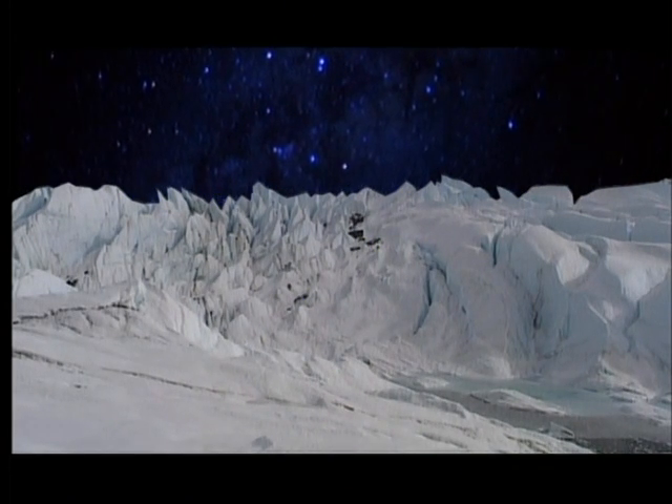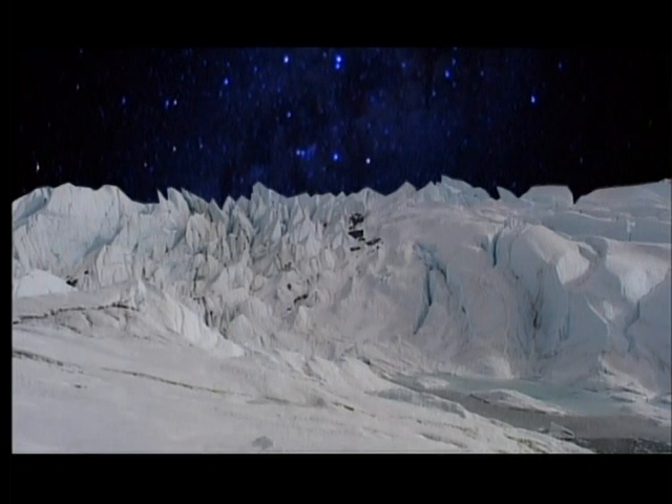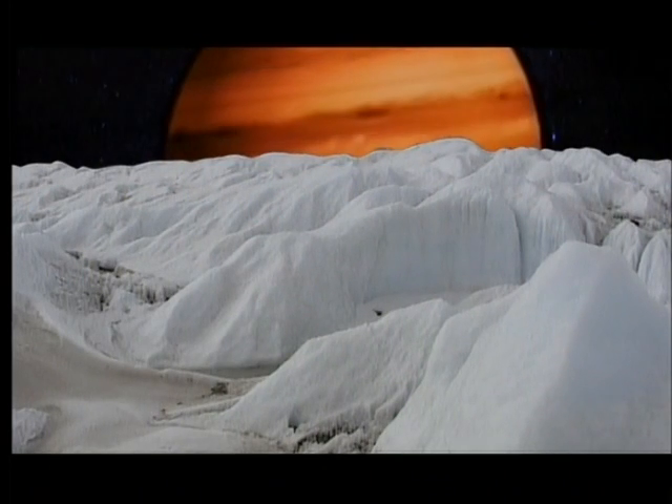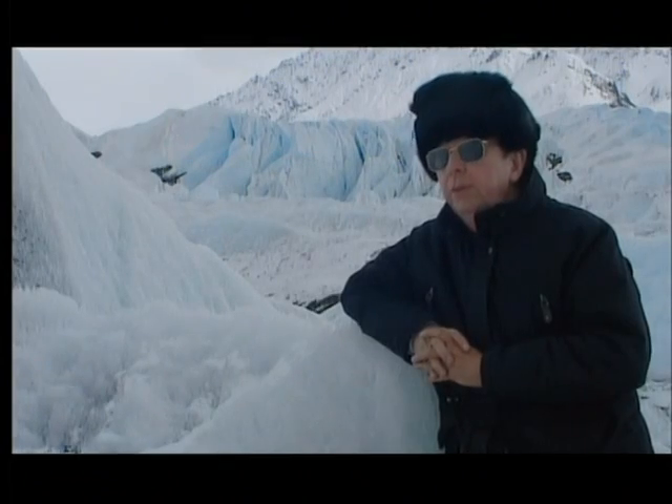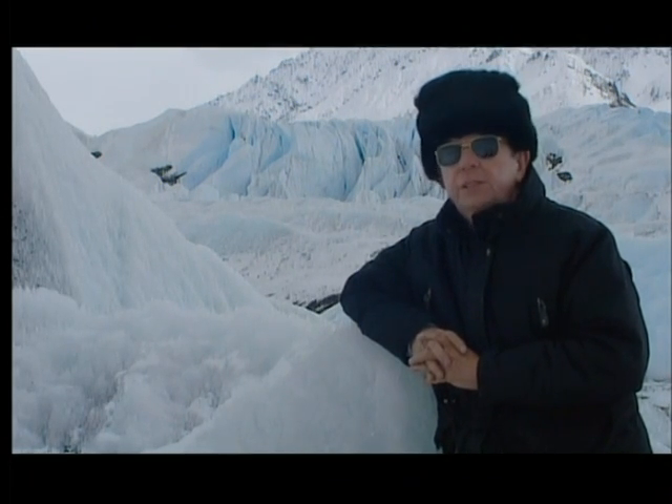The microbes of Europa would have to be far tougher than their Arctic counterparts. They'd have to survive lethal doses of radiation generated by Jupiter's powerful magnetism. We know that there are microorganisms on Earth that have evolved to withstand intense levels of radiation.